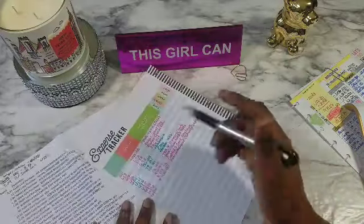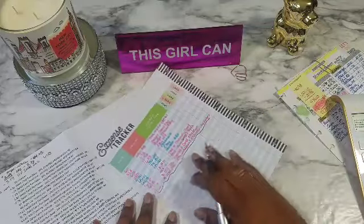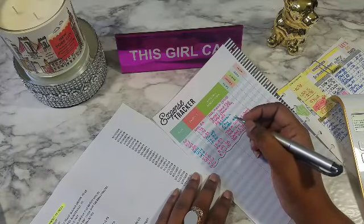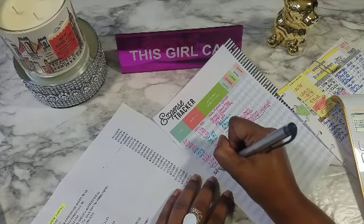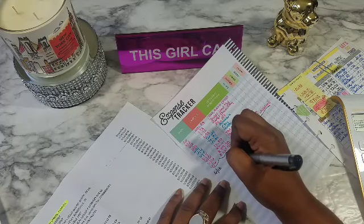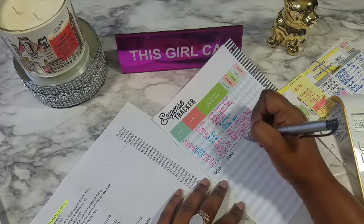These have already all been transferred over to my other sheet, so let's get started. Actually, $6.13 — and that was $5.24 — and that was for Quick Check.